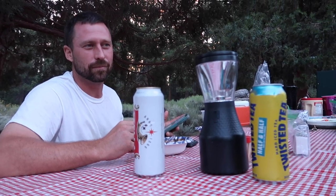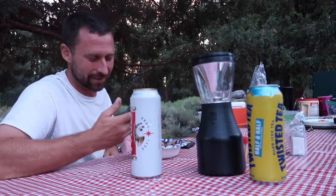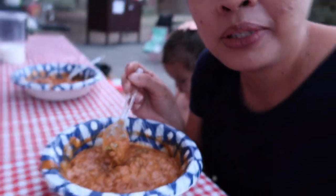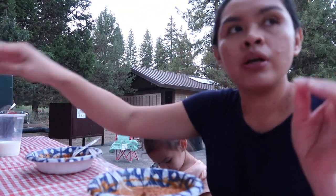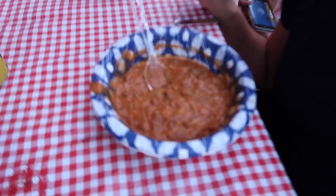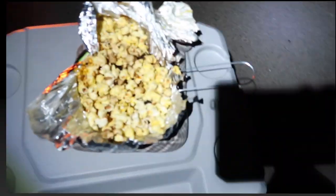The chili is actually really good. I put onions and bell peppers in it and grated cheese on top. They're good, but Andrew's right — we should have made our own. But yeah, first camping meal: chili.